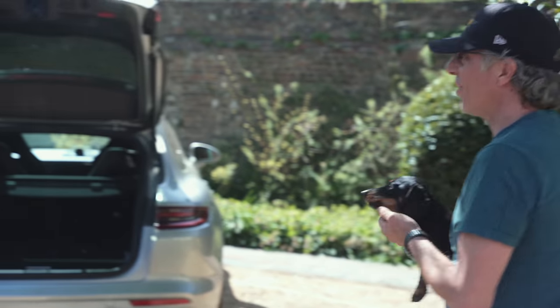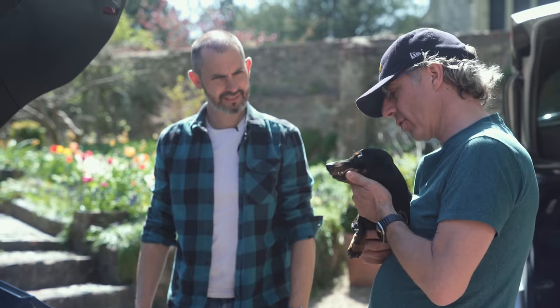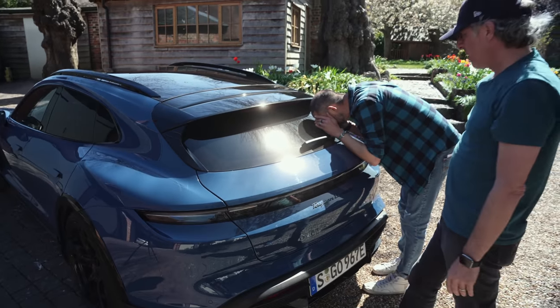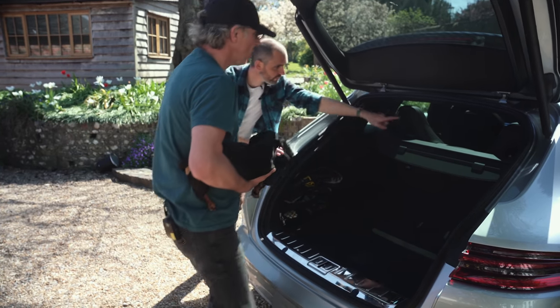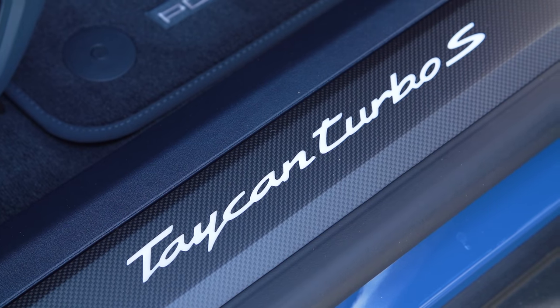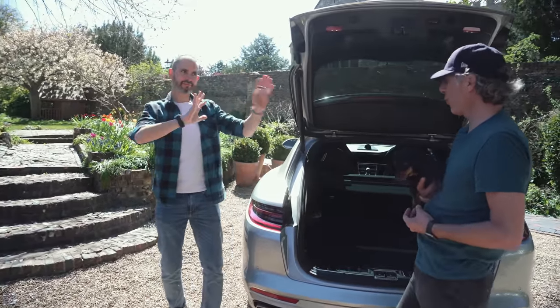Next up is the dog test with Coco, a feisty dog warned to potentially draw blood. Coco is placed into the back of the Cross Turismo, and she settles in happily. The boot space and rear area are shown to be well-suited for a dog. It's noted that Coco is actually more suited to the standard Taycan because she's lower to the ground, whereas the Cross Turismo sits 20mm higher in all of its suspension settings.